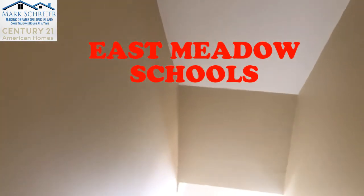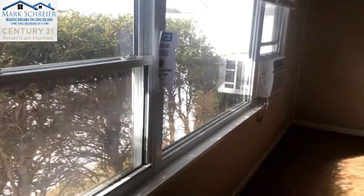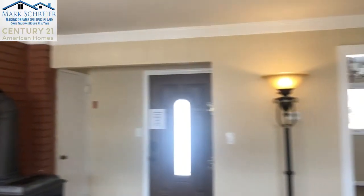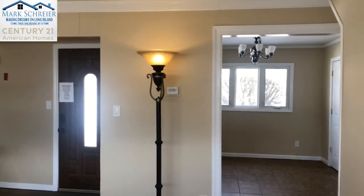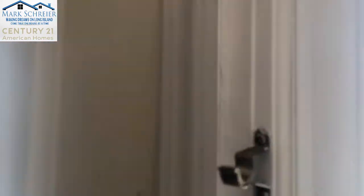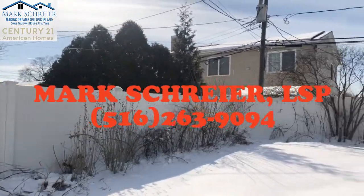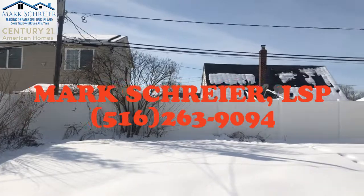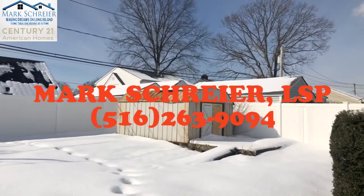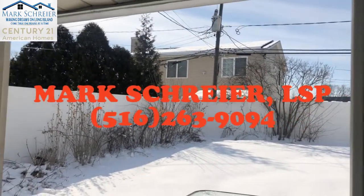This is the East Meadow School District. It is a three bedroom, one full bath, cape rental property. For more information, contact me at 263-9094 — my direct cell — for this property or any other properties in East Meadow or the surrounding towns. Thanks for watching.